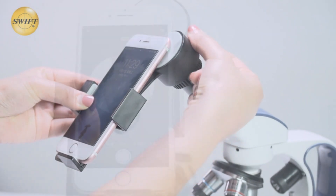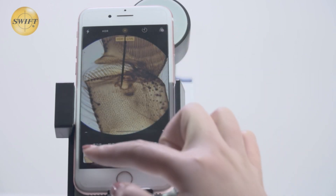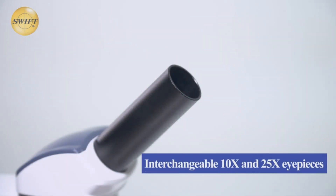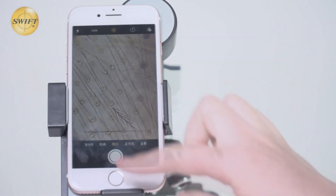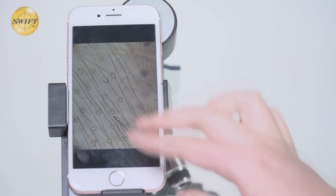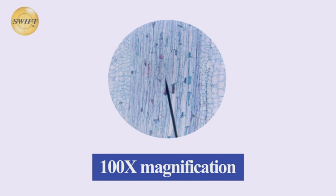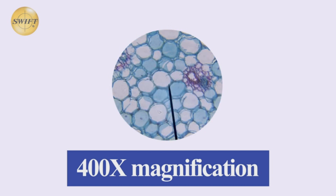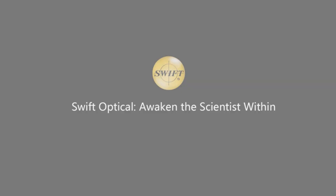Constructed with a rugged design that integrates a metal arm and base, carrying handle, and cordless capability, this practical microscope proves ideal for field experiments. Its fully rotatable monocular head makes shared use or one-on-one instruction effortless, offering a perfect setup for both at-home experimentation and school lab experiments. With outstanding customer support ready at all times, your journey into microscopic worlds will be uninterrupted and full of amazing discoveries. Make your scientific curiosities a tangible reality with the Swift SW200.